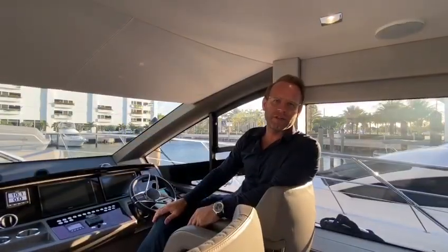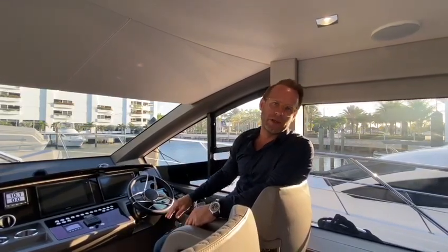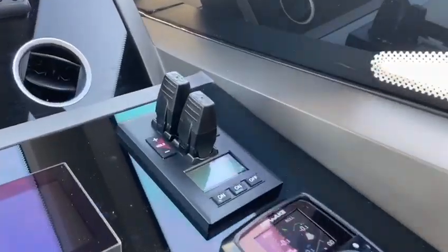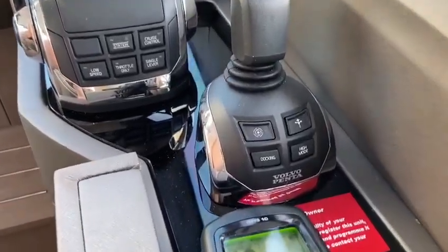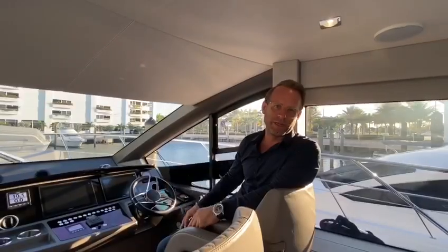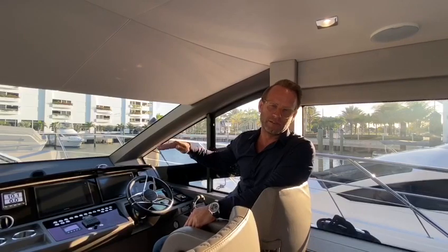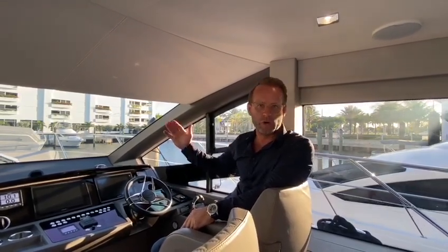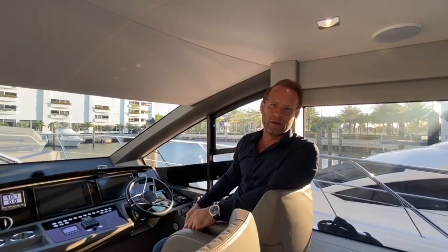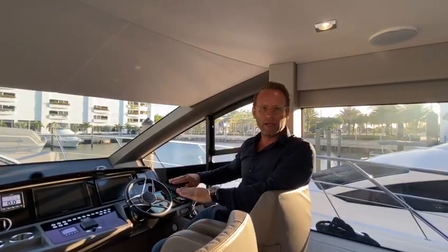We're here at the lower helm station. You have the proportional bow thruster, and the IPS docking system with DPS, which stands for Dynamic Positioning System. At the touch of a button, you can keep the boat in position as though it was anchored — really useful if you're waiting for a bridge to open. You don't have to keep adjusting your boat; just push the button and let it sit there.